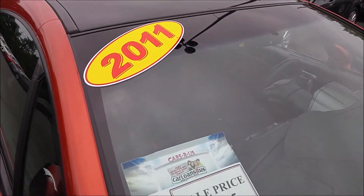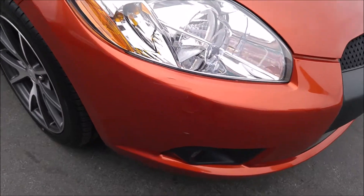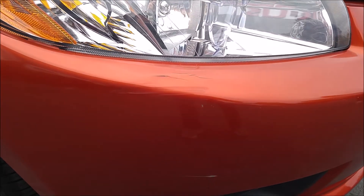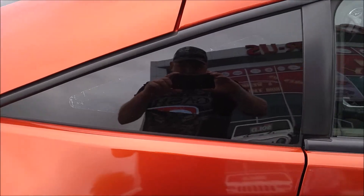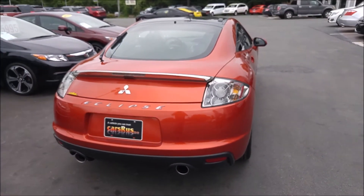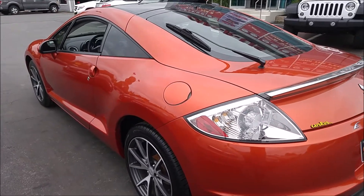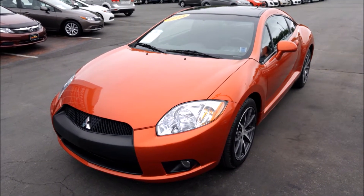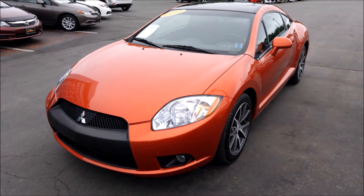Mitsubishi Eclipse 2011, $15,900, first up. Front bumper's got a nice mark there. Window tinting wasn't done by a professional by any means. A couple of rock chips — nothing spectacular. China tires, half the power, a screwed-up bumper, and a bad tint job — not exactly the car for me or my best friend. On to the next.